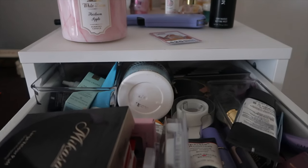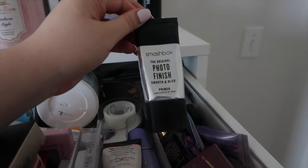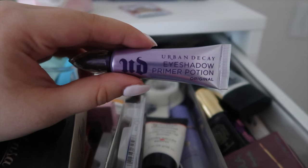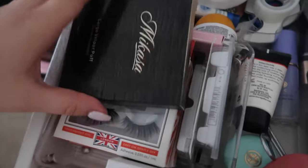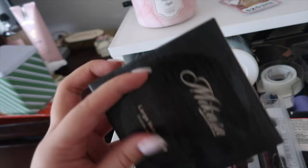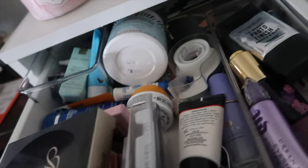The first drawer is where I have all my accessories and primers. The primer I use is the Photo Finish by Smashbox, and I sometimes use the Urban Decay Primer Potion — I finally got the full size after like five years. I also have some stuff my friend Allison gave me, which smells weird but kind of works. I have some sponges and a product from MyCasa — I used to be an affiliate with them, but they no longer have their affiliate program.